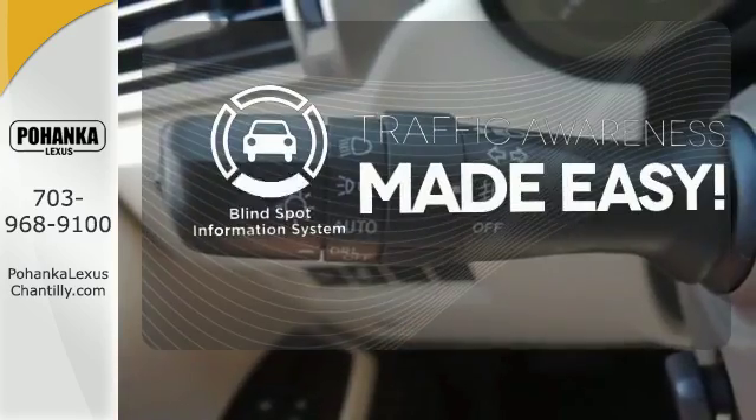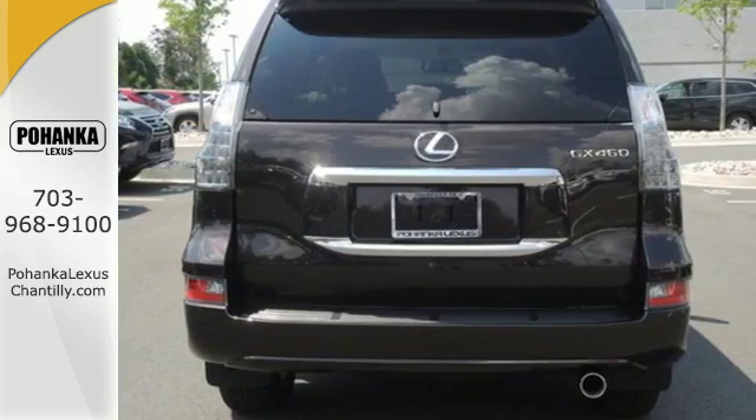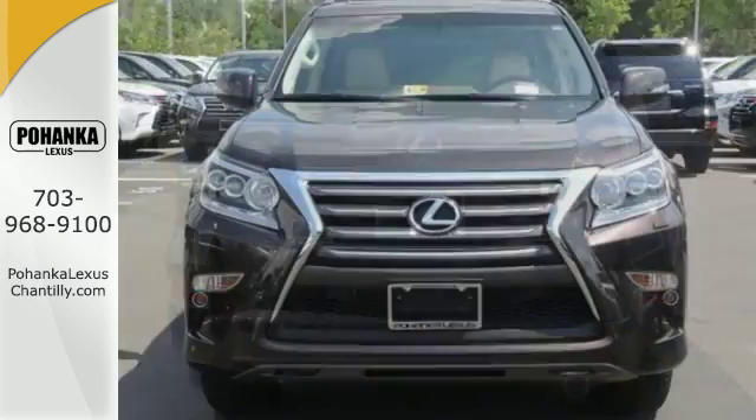The blind spot indicator helps you maneuver through traffic. Driving on backed-up expressways will be as much fun as back roads in this GX 460.